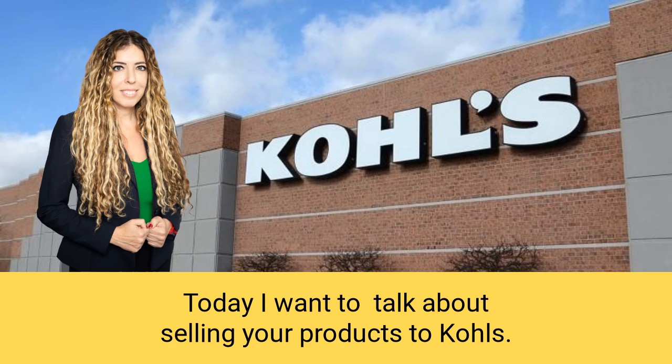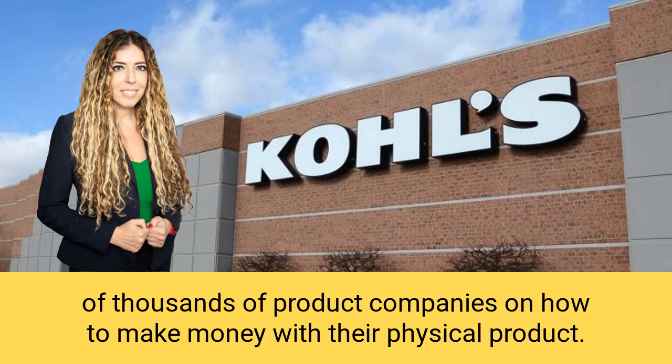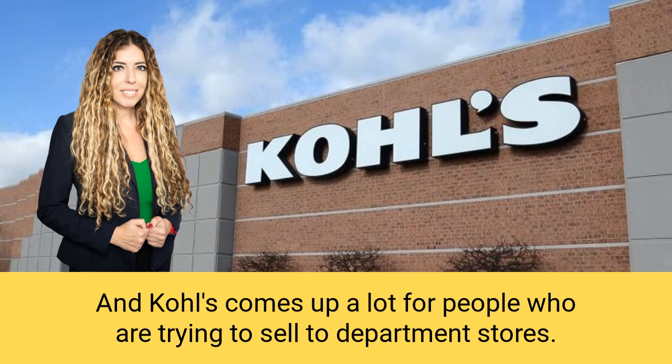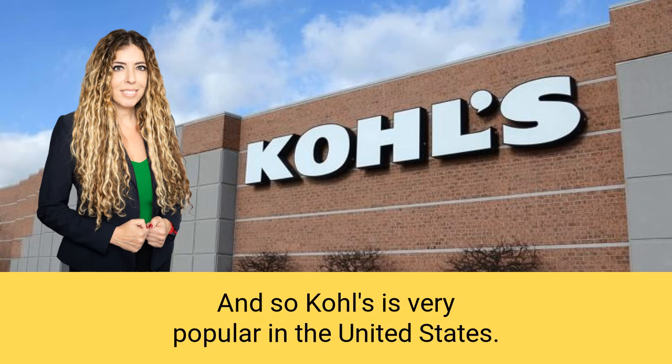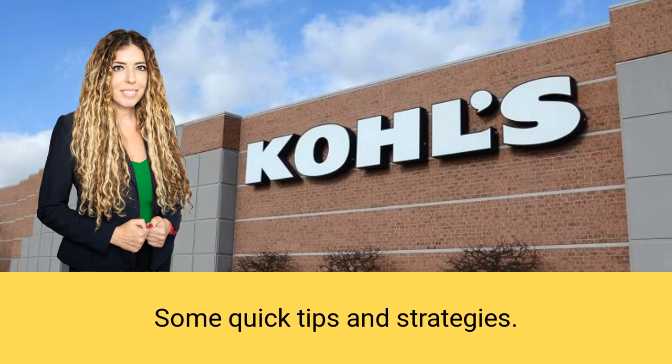Today I want to talk about selling your products to Kohl's. I decided to create this particular segment because I've taught tens of thousands of product companies on how to make money with their physical product. Kohl's comes up a lot for people who are trying to sell to department stores. So I wanted to give you some quick tips and strategies on approaching them.